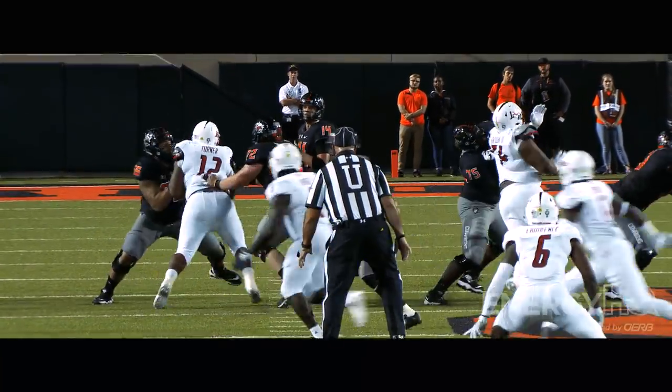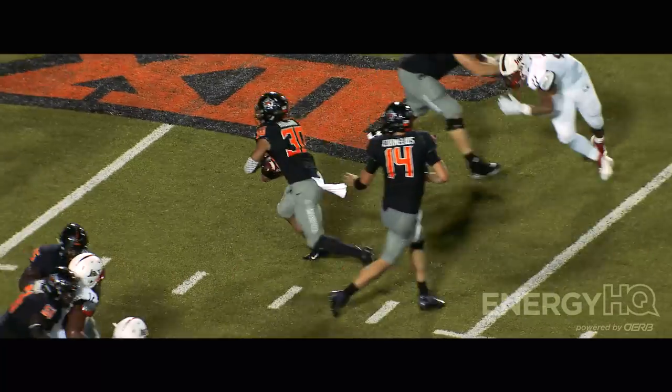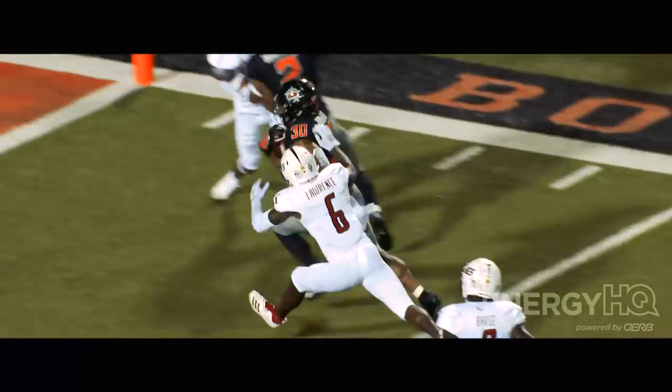Good protection for Taylor Cornelius gives him time to go deep down the field to Cowboy back Jelani Woods. Covered in space — here he goes, he's got a block from a receiver, and he's in! Touchdown Oklahoma State!